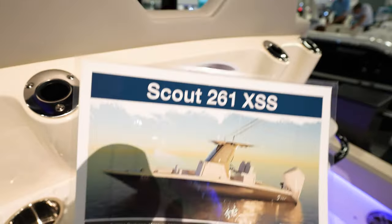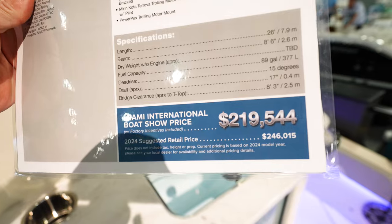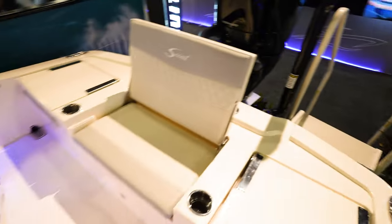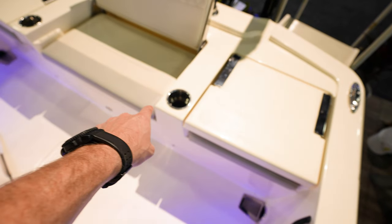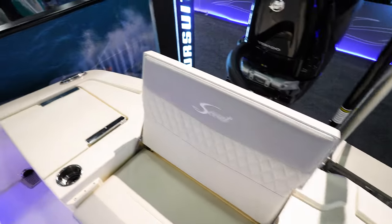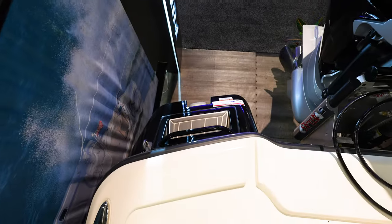Now we've got the new model — looks like the Scout 261 XSS. This thing is going to run you about $246,000, boat show price of $219,000. Looking in here at the back — looks like we've got a Mercury 400 V10, and a power pole. Three seats in the back of the boat with cup holders in between, but they fold down so you can stand back here. Nice platform to fish off of — gives a lot of space. Everything's really open, and there's even a little step right there to go in and out of the boat.